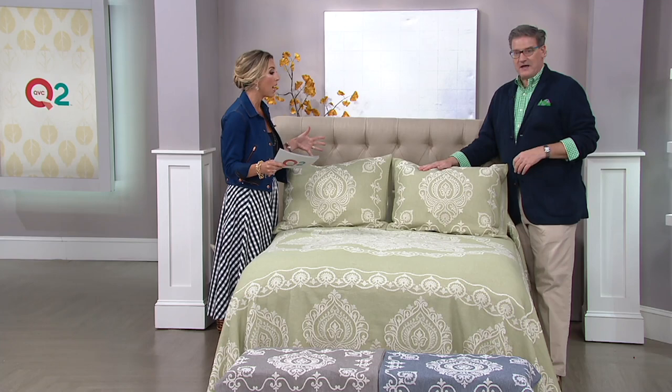This is on five easy payments. I love when you can make such a big impact in sprucing up your bedroom in about three minutes time.